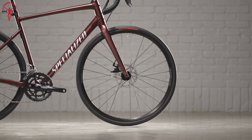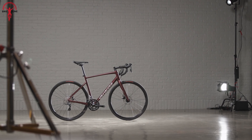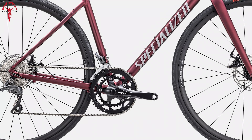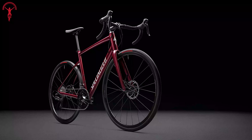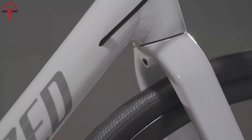This lightweight construction translates to a noticeably agile and responsive ride on the road. Here we have the full carbon fork, which also impacts the bike's overall weight reduction and adds to its smoothness. Now let's talk about the only significant change in this new Allez: the shift from rim brakes to disc brakes.